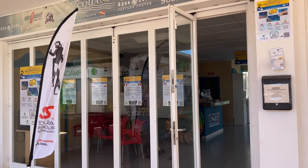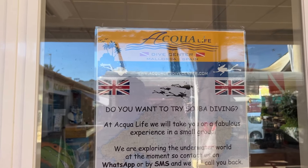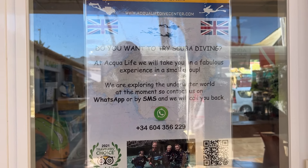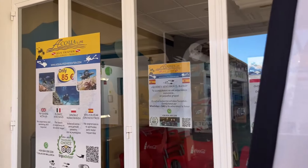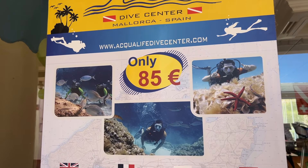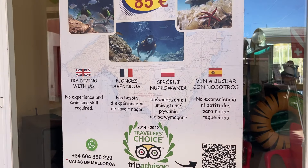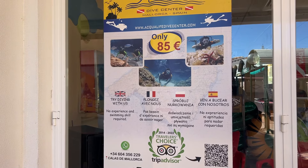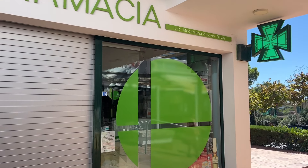They do try-dive packages here which looks fantastic — the try-dive is just €85, which is great value for money. You don't need any previous scuba diving experience; you can give it a go and see if you enjoy it. You'll also find a pharmacy here, though it does tend to shut at lunch times.